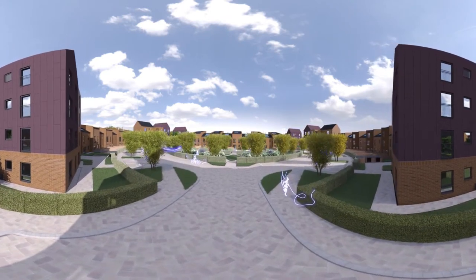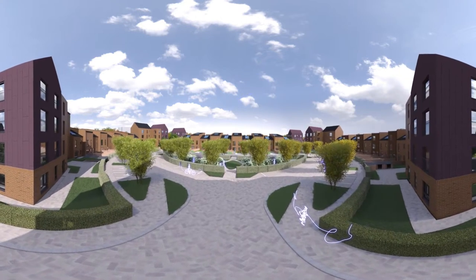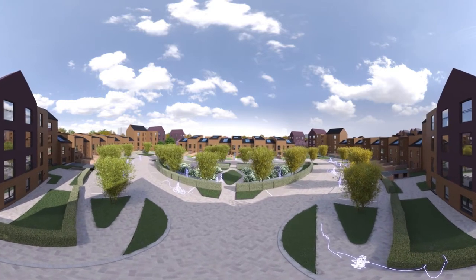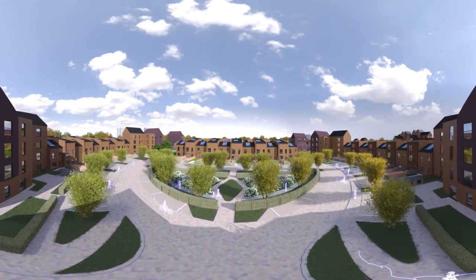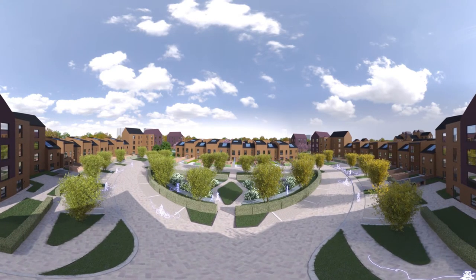Welcome to the Crescents. Take a look around — you might recognise the unique shape of this area. It takes inspiration from Park Circus, a crescent-shaped collection of 19th century townhouses in Glasgow's West End. The homes in our Crescents range from one-bedroom Argyle apartments to luxurious five-bedroom Wellington townhouses.